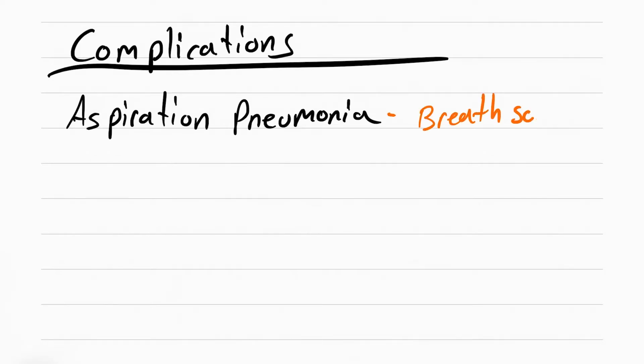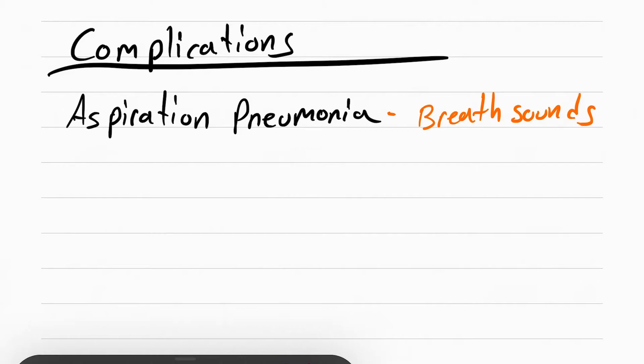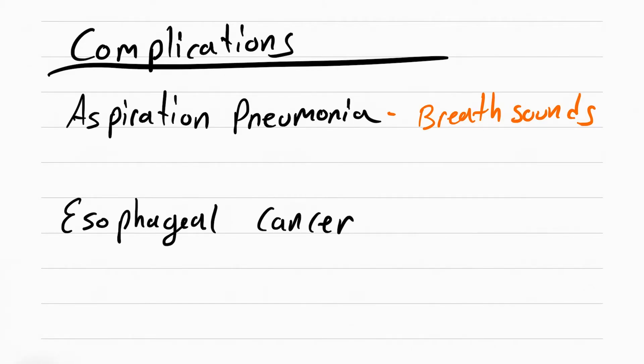Make sure you check breath sounds to see if they've got pneumonia. The other complication can be esophageal cancer. This happens because of repeated damage to the esophagus — the cells have to keep repairing and dividing, leading to a higher chance of cancer.